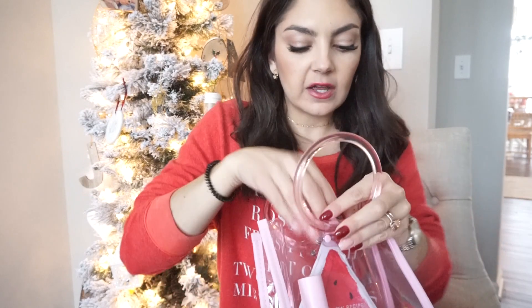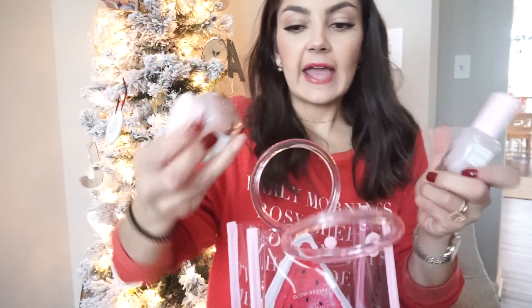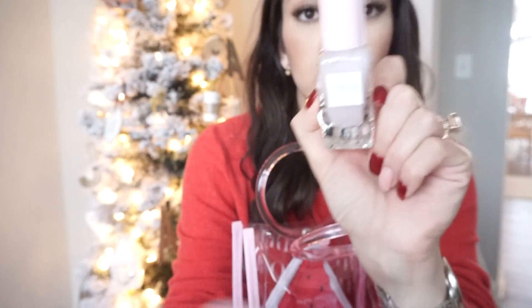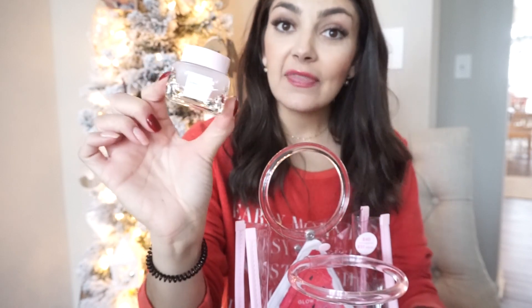I also picked up this really cute gift set. I've been dying to try these products from Glow Recipe — the packaging is so pretty. They smell incredible, like watermelons. In this set you get the Watermelon Glow Pink Juice Moisturizer, which I tried last night for the first time and it was so so good. Hours after I applied it, I touched my face and it was still supple — it didn't soak up all the product, it still felt incredibly hydrated. They also give you a little baby sleep mask.